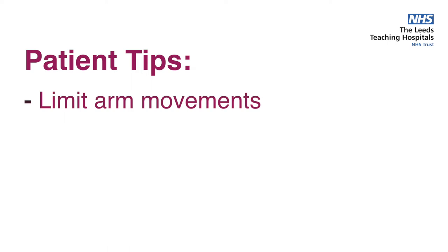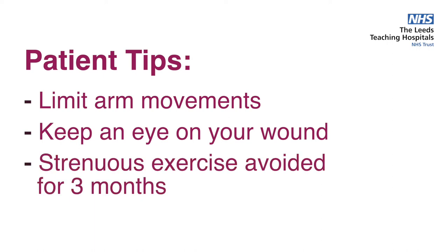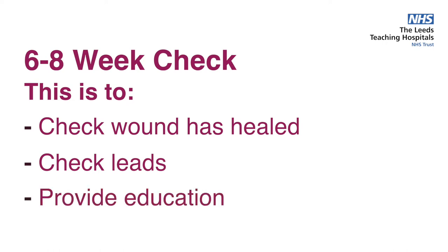The length of time the battery lasts depends on the type of device and how much you're using it. The battery performance will be closely observed during your device follow-up appointments. Following discharge, the key points to remember are to limit movements of the arm on the side of the implanted device for at least a couple of weeks, and we ask you not to perform activities such as golf or swimming for the first three months while the leads bed in. If you have a valid driving licence you do need to notify the DVLA, and we will discuss these guidelines with you prior to discharge. After you've gone home we will arrange for your device to be checked in about six to eight weeks within the cardiac device clinic.